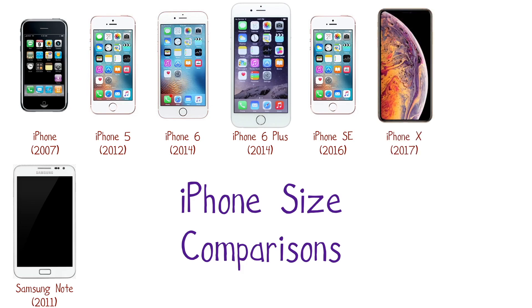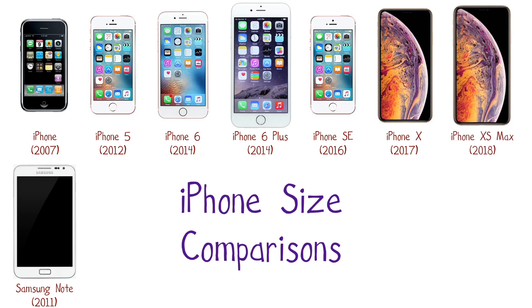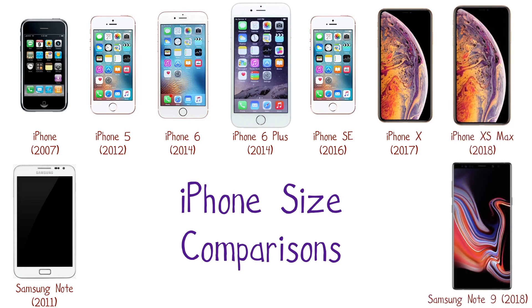Two years later, there exists no other phone in this form factor that is this powerful. Is the iPhone SE still worth it in 2018? Let's talk about it.